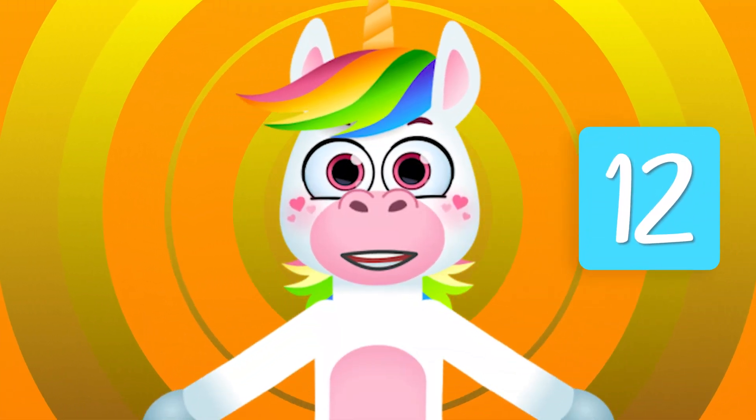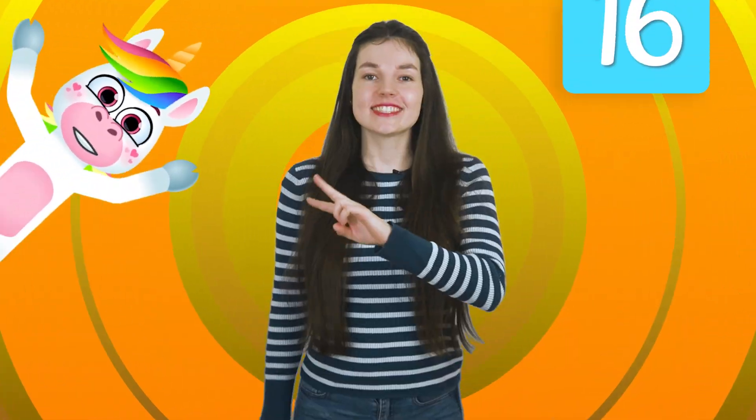Let's go! Two, four, six, eight, ten, twelve, fourteen, sixteen!